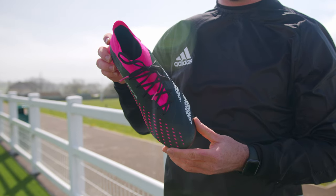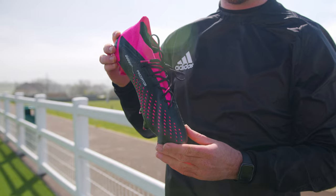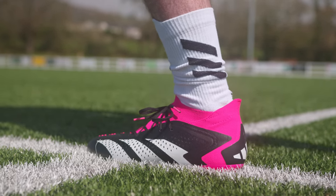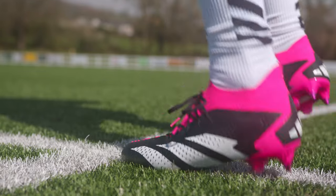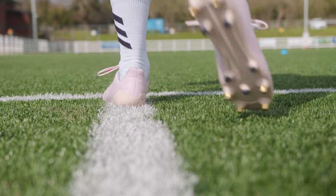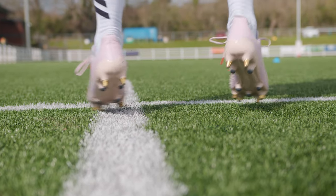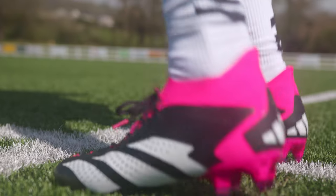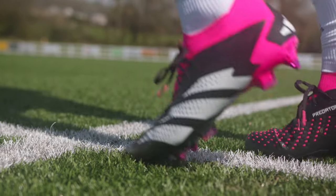On the other hand, the Accuracy has a one-piece Primeknit tongue running through the middle of the boot and uses softer, more flexible materials through the forefoot. This makes the boot feel lighter and more nimble and agile when it's on your foot. To re-emphasize the point, this doesn't mean that the Predator Malice is uncomfortable — just in comparison with the football boot alternative of the Predator Accuracy, it's just not the same.